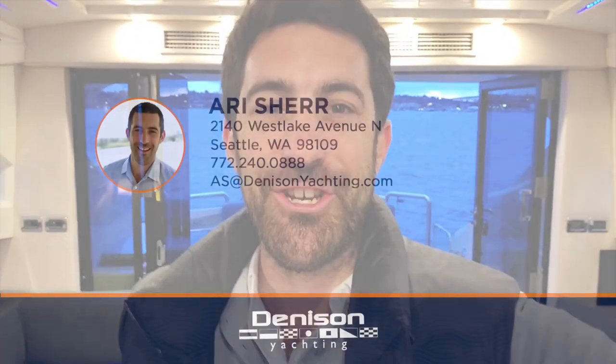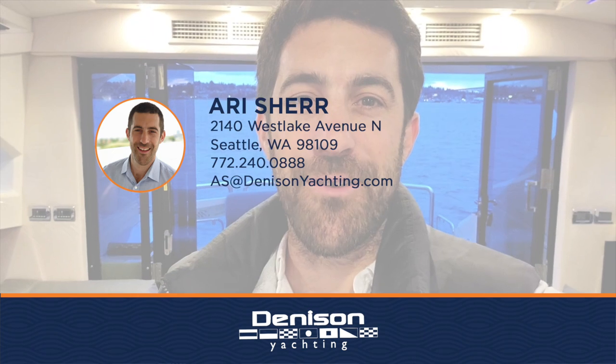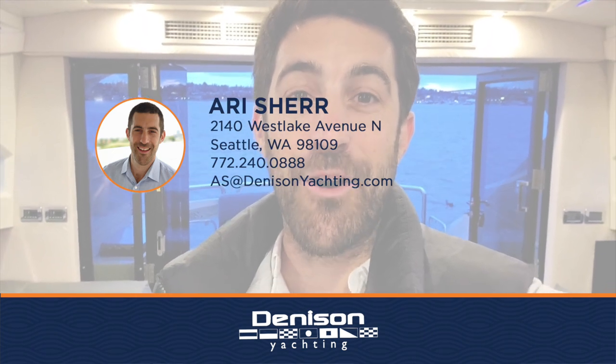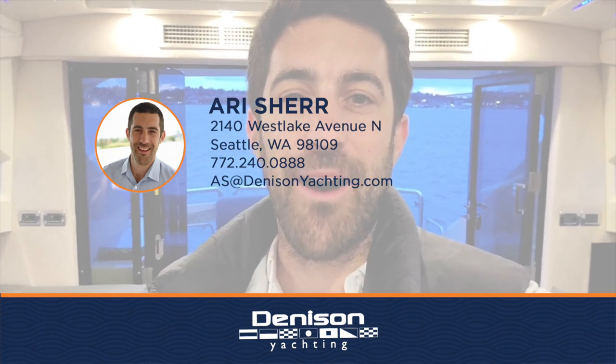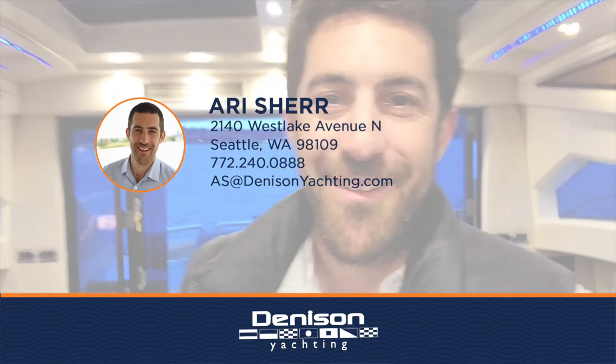Thanks for coming on the tour of the 2011 Marquee 500 The Belly, here in Seattle, Washington. For further information, feel free to reach out to me, Ari, anytime on 772-240-0888, or by email at ari.denisonyachting.com. See you on the water.